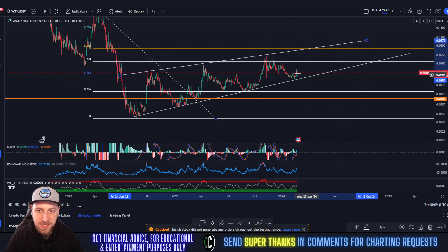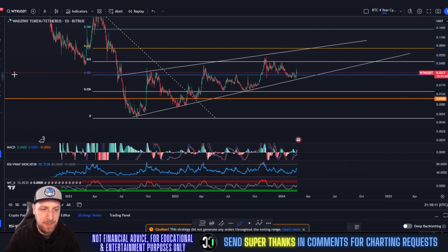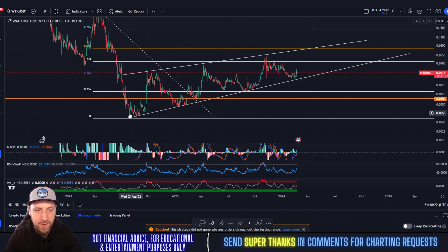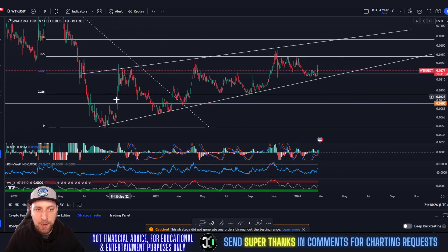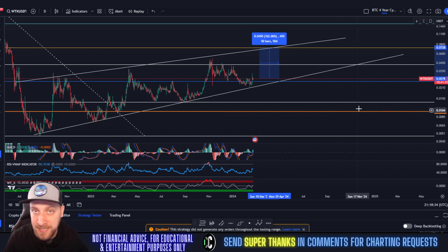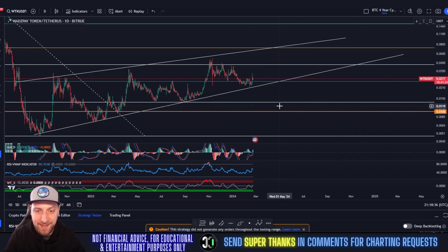That February 1st TA is still in play — not a whole lot has changed. As you can see, we've been testing this channel several times. It's been a very valid channel from bottom to top, bottom to top — the next top will probably be around this convergence area at 7.2 cents. WatsPay has been looking very good since August 2022, with very healthy higher highs and higher lows.